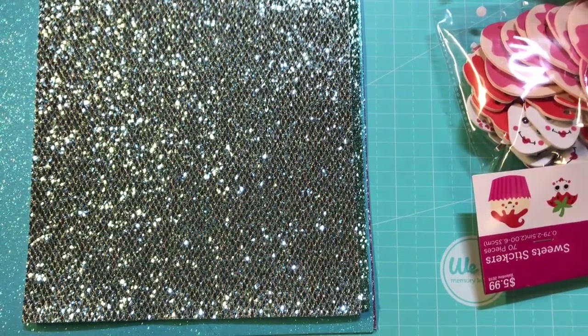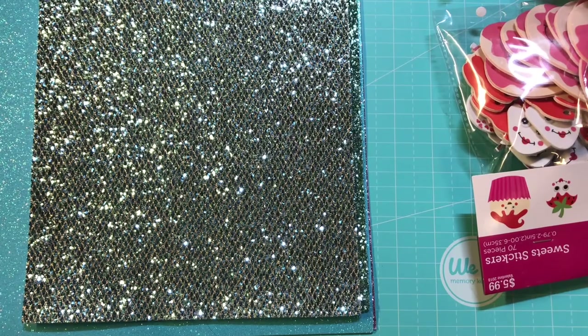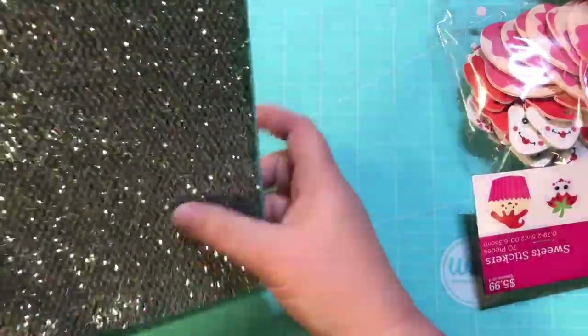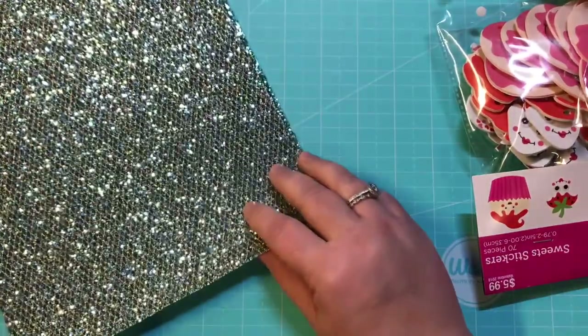Hey everyone, it's Christy with Anchor Live 5. I appreciate y'all stopping by. I have a Hobby Lobby haul to share with you, and then I also have just two little things that I picked up from Walmart that were so stinking cute that I had to share them. So the first thing that I got from Hobby Lobby was...